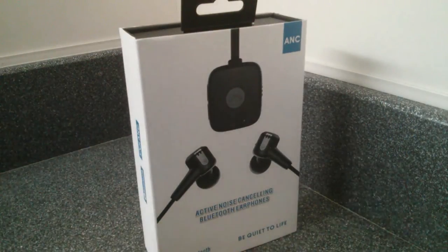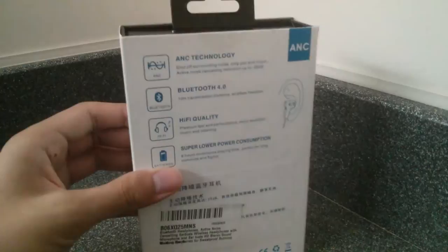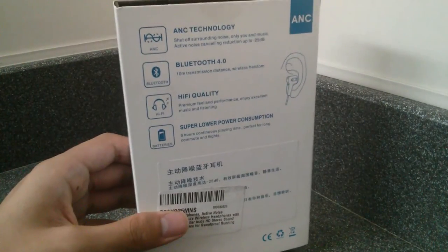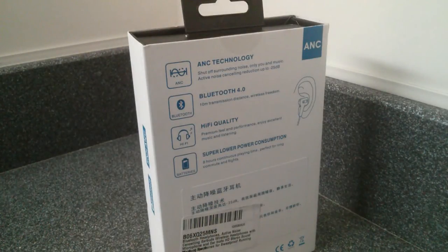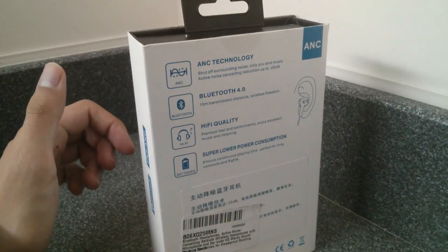Here's the design — it's actually very generic; there isn't even any branding on this, so it's not anything extremely fancy in terms of sound. But it does have ANC, which is quite important, and it also includes Bluetooth 4.0, so it works as a pair of wireless headsets and can be paired with any iPhone or Android device without any problems.